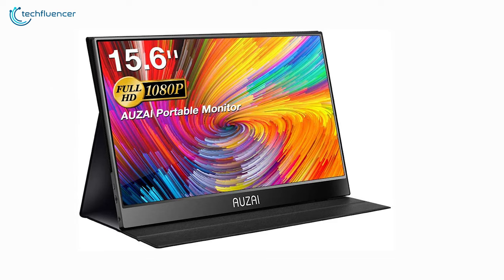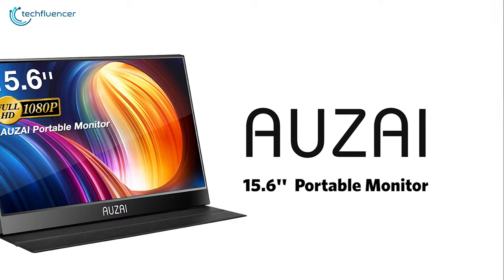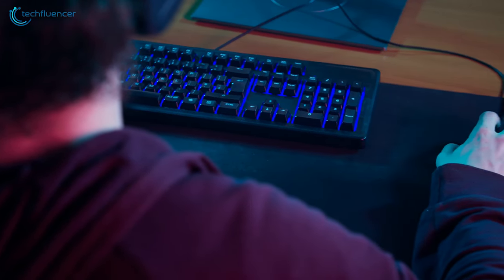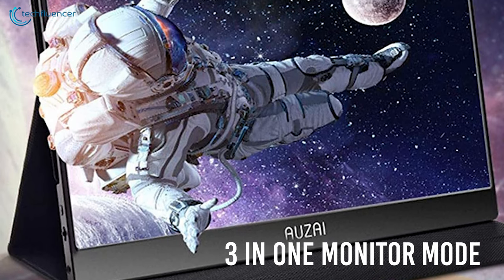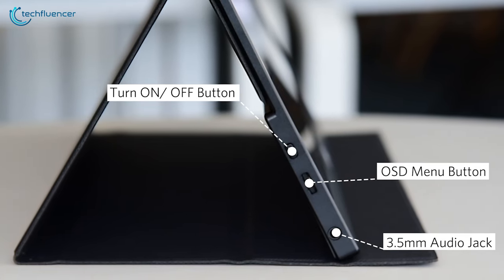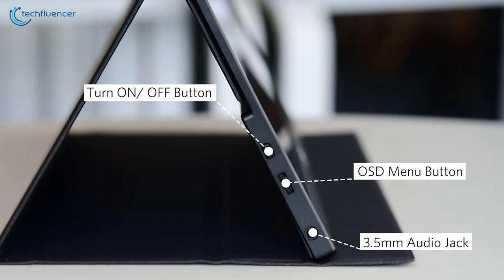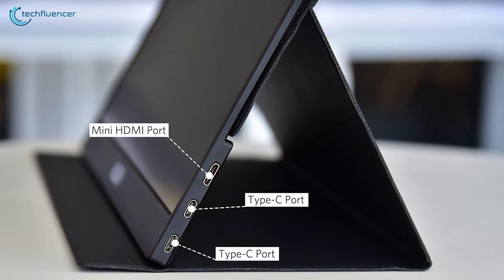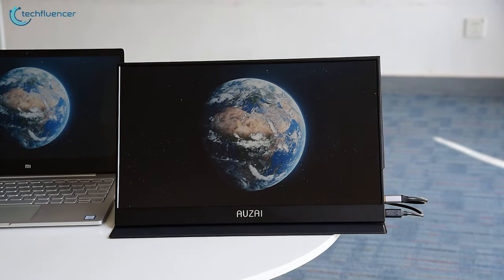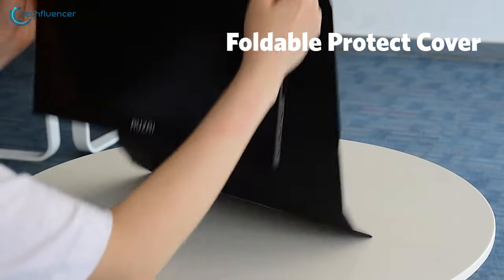Coming in at number 2, we have the Auzai, a portable monitor featuring an FHD display to deliver incredibly optimized and stunning visual scenes. It has a 15.6-inch IPS panel providing rich and stunning visuals, while HDR technology produces brighter whites and punchier blacks, letting you see game content in vivid colors. It comes with a 3-in-1 monitor mode that enables you to monitor streams and games simultaneously. Its stereo speakers deliver exceptional audio performance. Connectivity includes a 3.5mm headphone jack, 2 USB Type-C ports, and a mini HDMI to connect with your laptop, smartphone, or gaming consoles. Weighing just 1.37 pounds, it comes with a beautiful magnetic cover to keep your monitor safe while on the move.